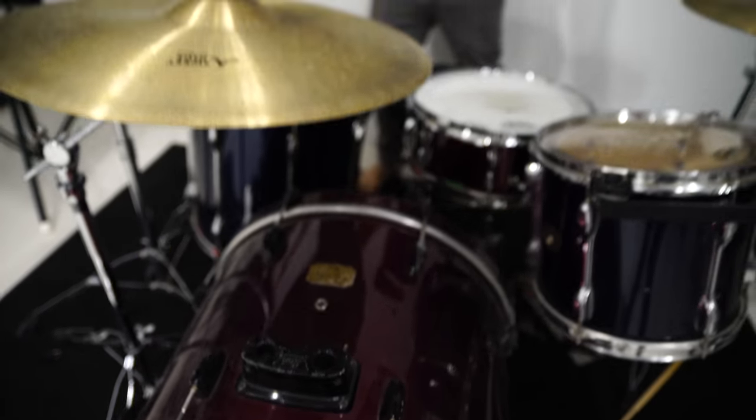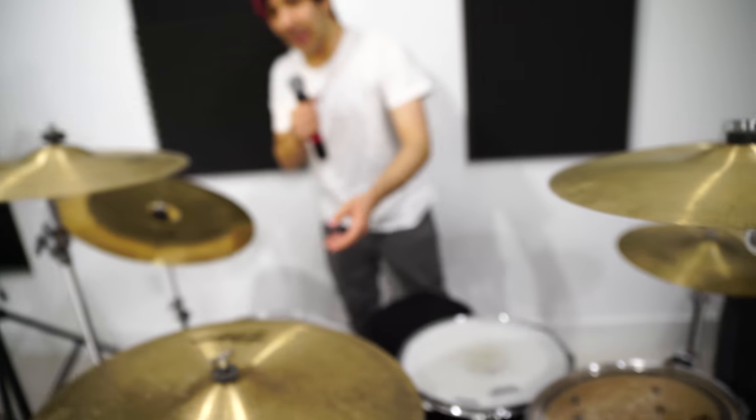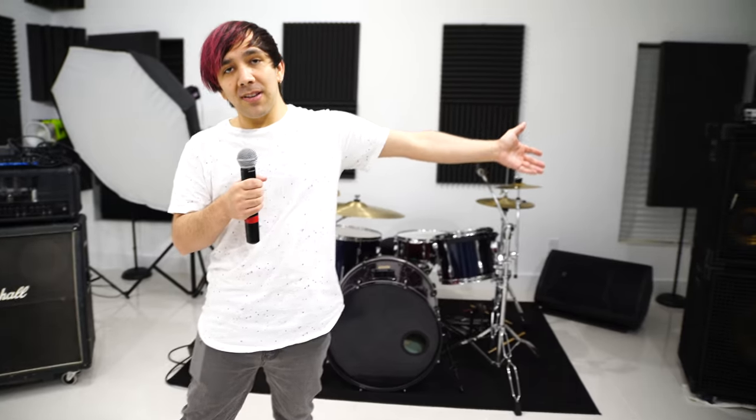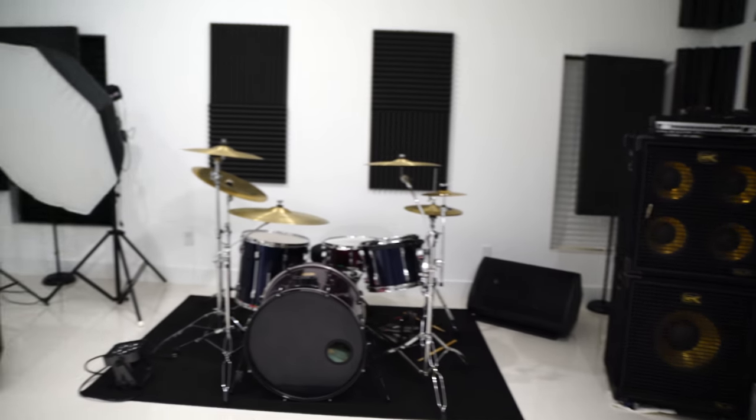I bought these Zildjian cymbals myself, along with a TRX 21-inch China cymbal. It's kind of assorted stuff from different things. Everything I have is used other than these cymbals. I've got my bass amp, my drums, my guitar amp — everything you need to look like you're actually playing music. I record it all in the background and then I pretend I'm playing it, but it's got to look real.